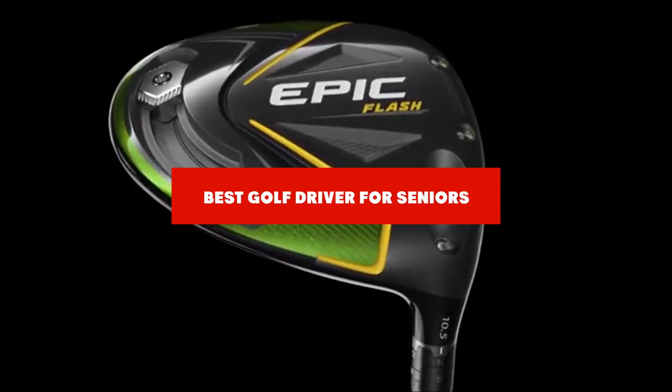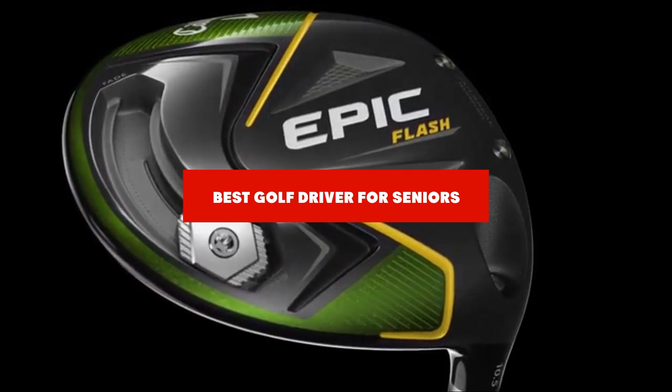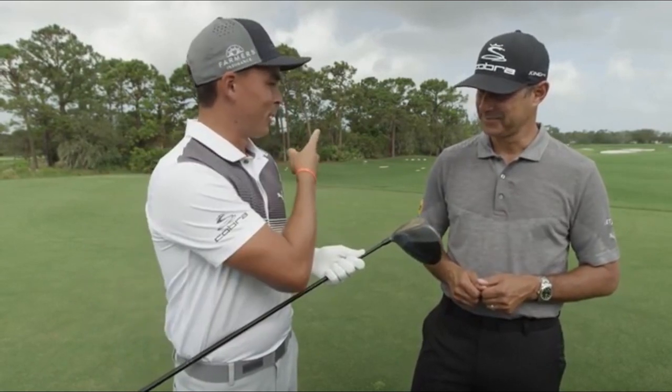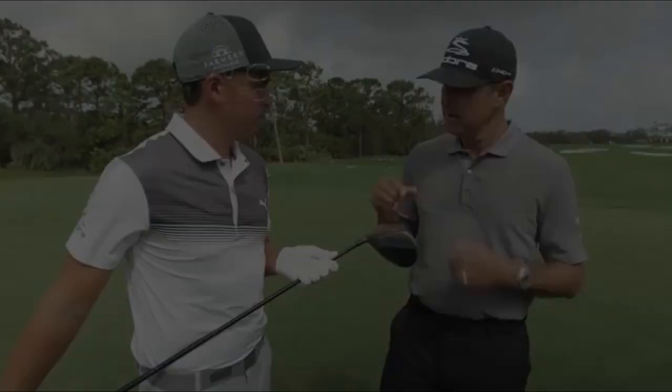If you're looking for the best golf driver for seniors, here's a list you must see. We made this list based on our personal preference and sorted it based on their features, prices, quality, durability, and reputation of the manufacturers and customer feedback. We've also included options for every type of customer. So let's get started.